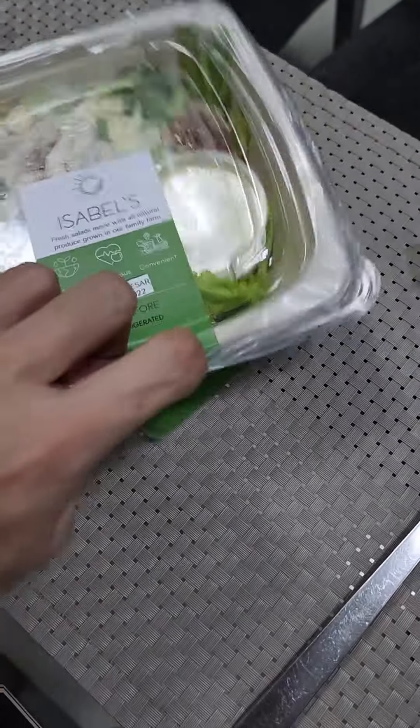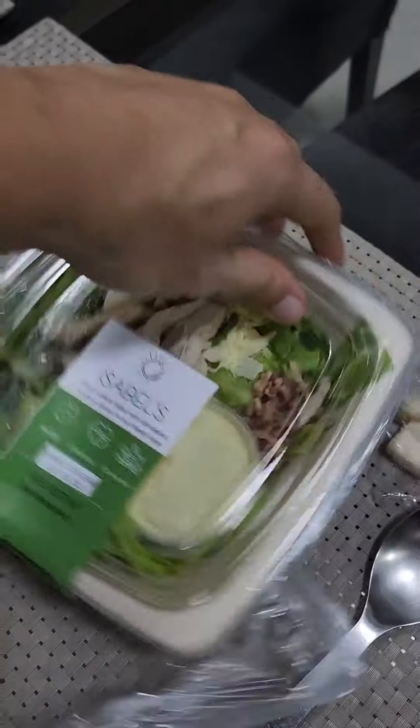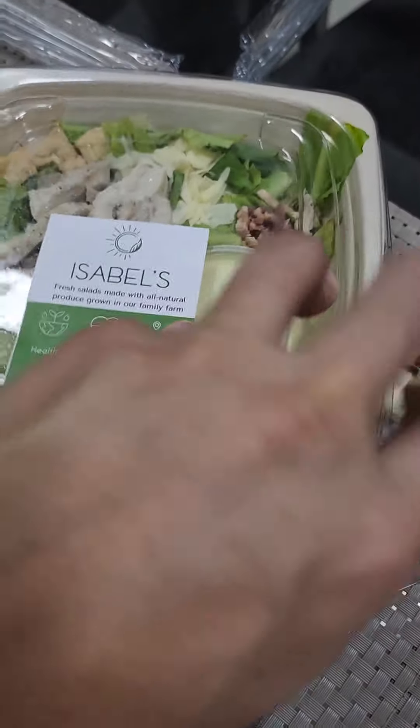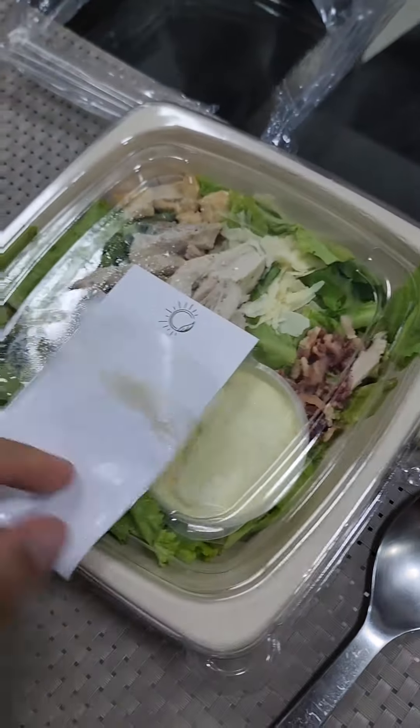The tomatoes were perfect, the leaves were perfect, everything looked super clean and tasted super clean. The next meal was the Isabelle Caesar salad, which was also great.